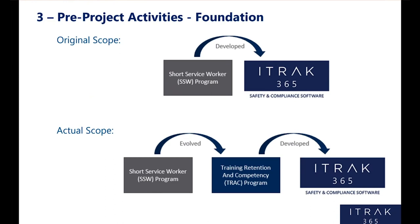Moving on to pre-project activities. The original scope of the project was to take that old competency program — what we called the short service worker program — move it into iTrack and gain those efficiencies. But when I began scoping this project, I realized right away that we weren't ready to move it into iTrack. So what it became was evolving it into what we now call Training Retention and Competency, or TRACK — so TRACK and iTrack — and then move it into iTrack after we had improved it.